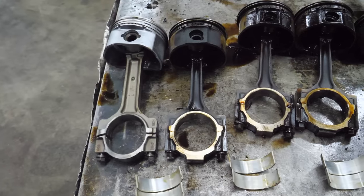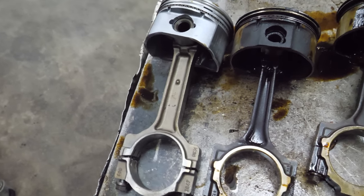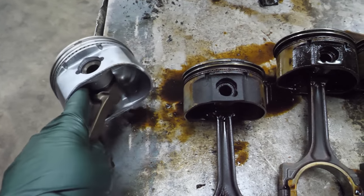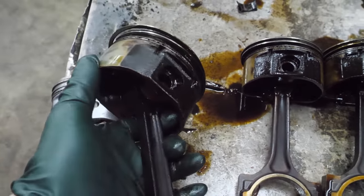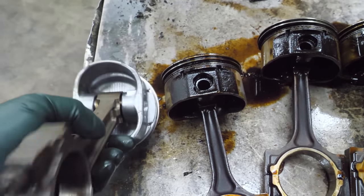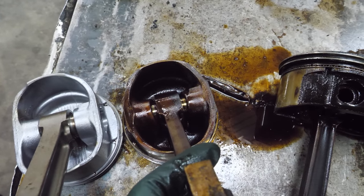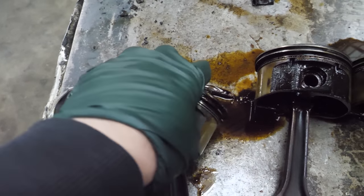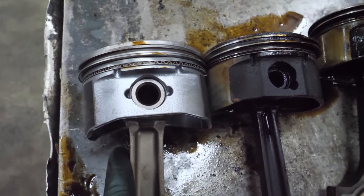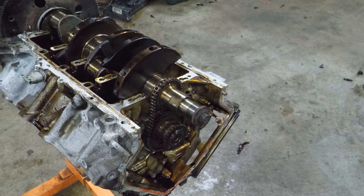I know you guys like comparisons so on your left you have a standard Gen 4 full-floater 5.3 rod and piston - it's a flat top so it's a non-variable valve timing engine. On the right is one of the Northstar rods and pistons. They're both round, they have the same number of rings - I'm kidding. But the overall piston design is pretty similar. There are obviously differences - plus this is a 2002 Northstar and that's at least an '05 or '06 rod and piston. You can definitely tell which rod is stronger.